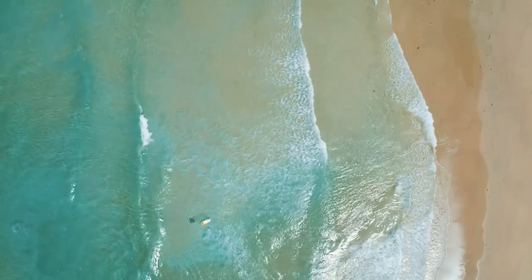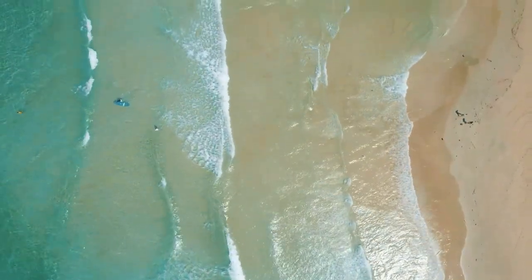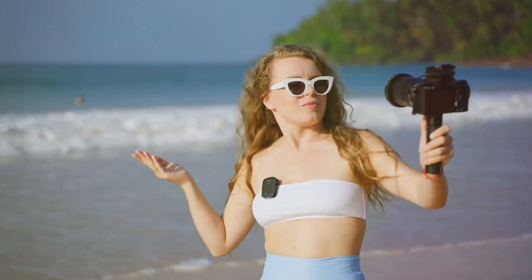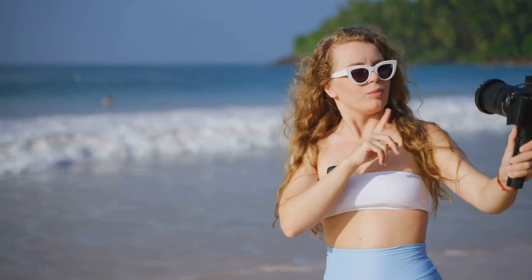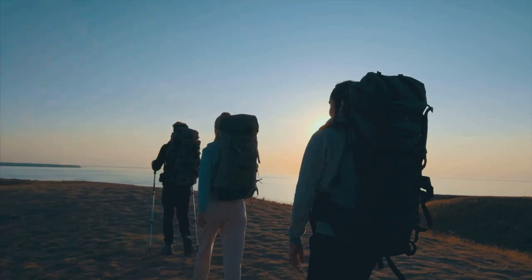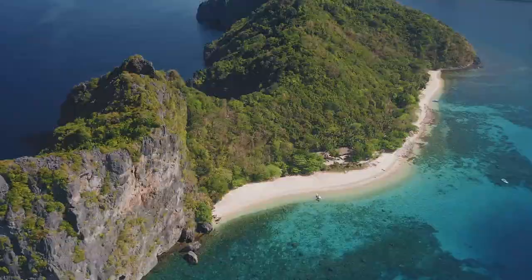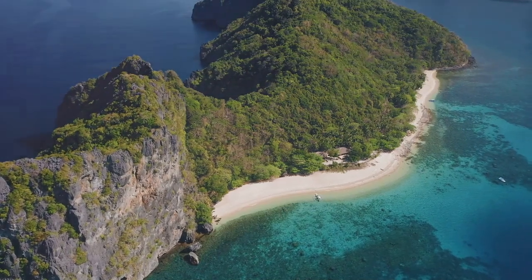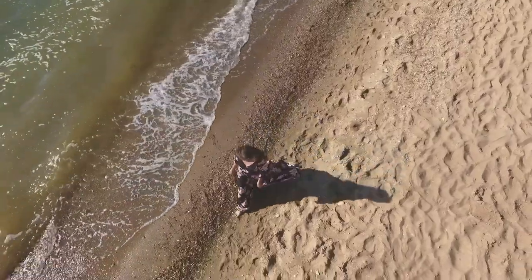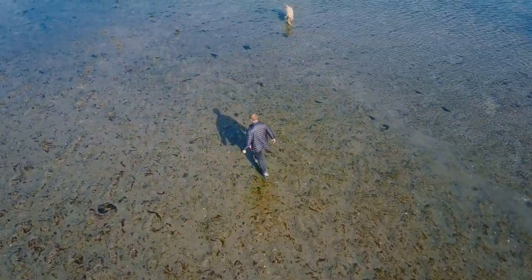Let the turquoise waters wash over you, feel the soft sand beneath your feet and lose yourself in the breathtaking beauty of these coastal havens. Share your discoveries, your stories and your photos with us using #HiddenBeachesOfJava. Let's inspire each other to explore, to appreciate and to protect these natural treasures for generations to come. And remember, the journey doesn't end here — there are countless other hidden gems waiting to be discovered, not just in Java, but all over our beautiful planet. So keep exploring, keep dreaming and keep seeking out the extraordinary. Adventure awaits.